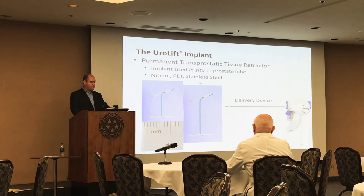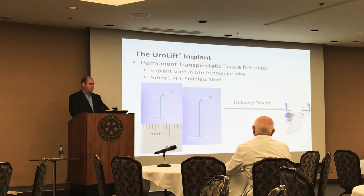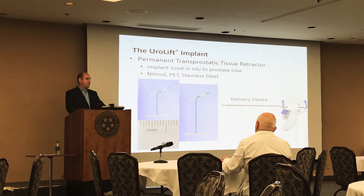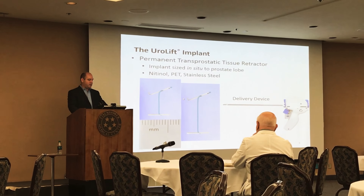The implant itself is composed of a nitinol capsular tab, a stainless steel urethral end-piece, and permanent suture. These are materials that are commonly used in surgery and are inert. The nitinol does contain a nickel product.